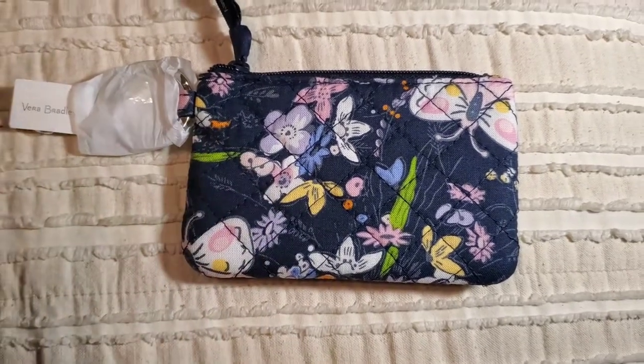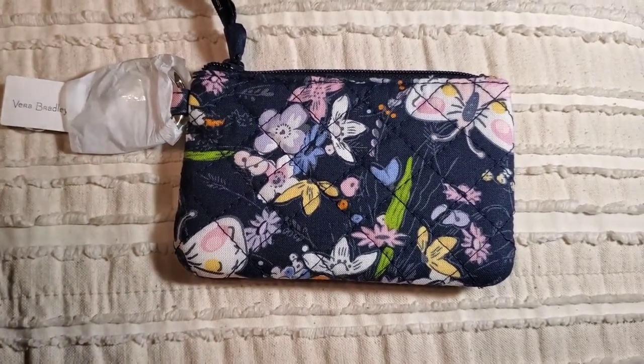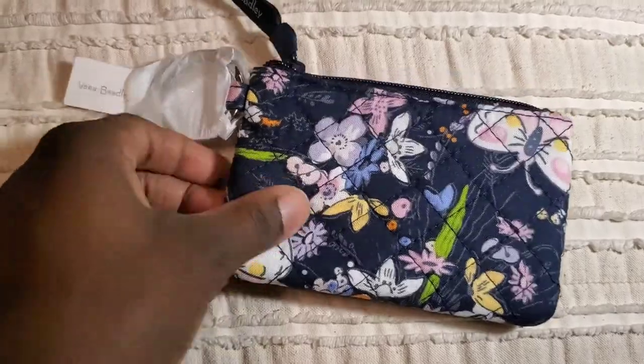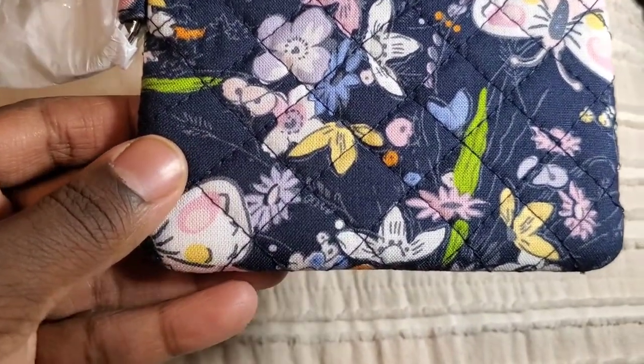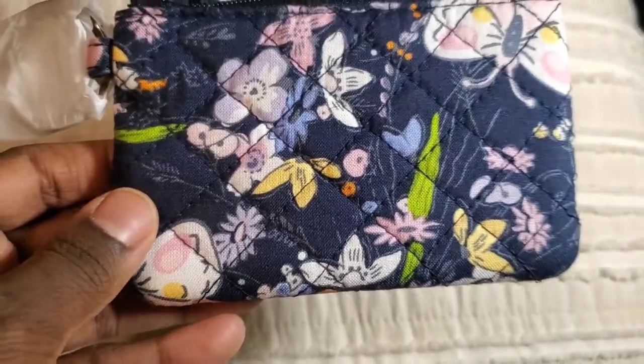That really surprised me. Another thing that you can't really see online — or that I didn't see online — is the background: the little twigs, the little flowers, everything.